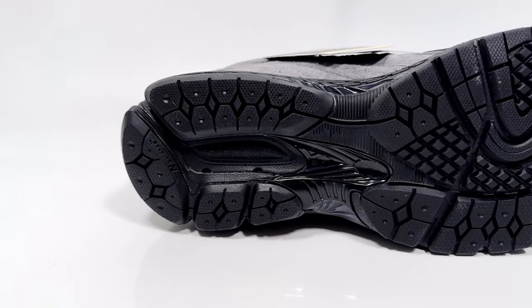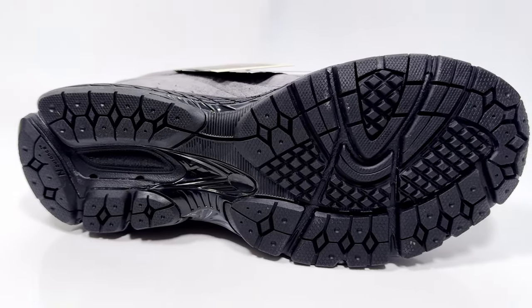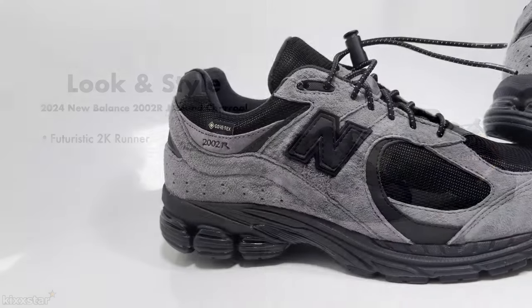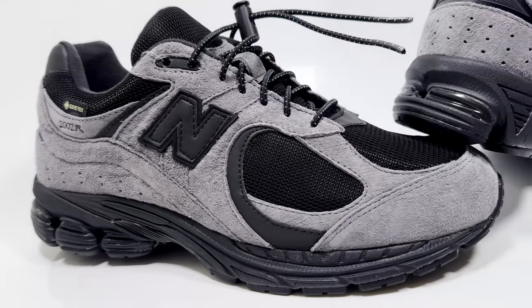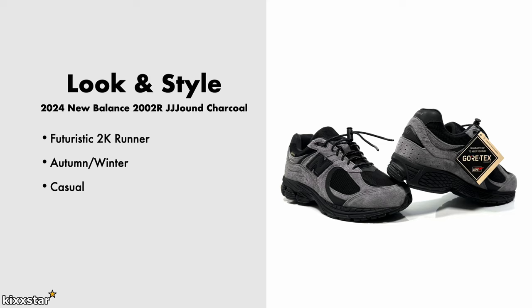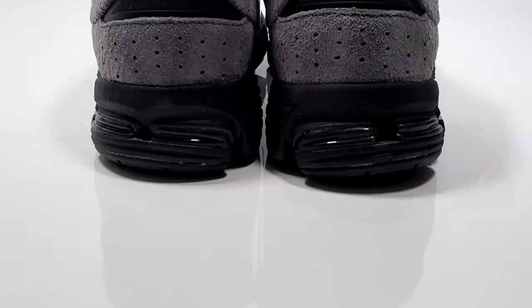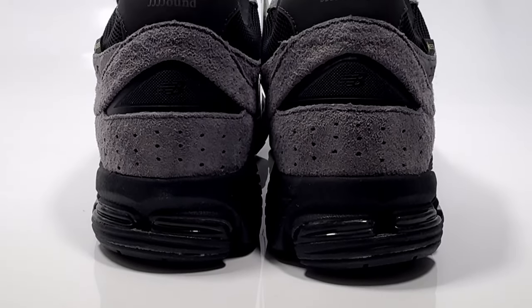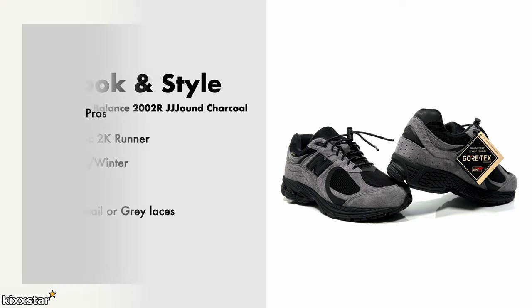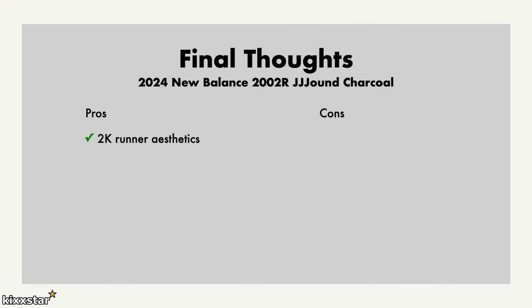The traction is very good — I wouldn't say it's like a dedicated winter boot but it's still very good for a runner. In terms of look and style, it's a futuristic runner in the 2K aesthetic. This one can be worn autumn/winter because of the Gore-Tex layering, mainly for casual wear. I don't think you can dress these up — they look more like trail shoes. I'd go with the black toggle laces that come with it, though gray or sail laces could also work well.